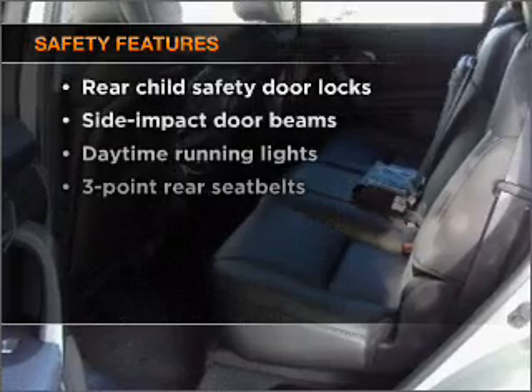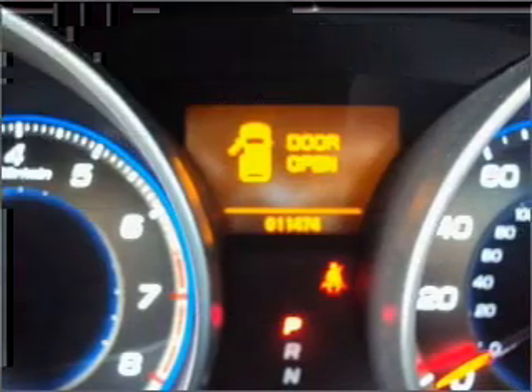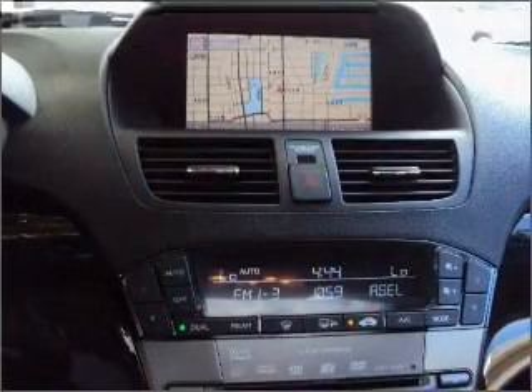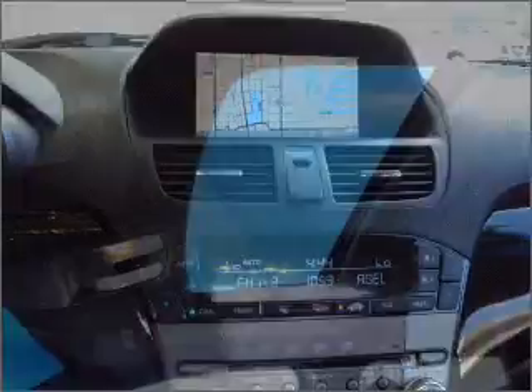If safety is a high priority, rest assured knowing that these top safety components are included: stability control and daytime running lights. Our website offers more information on all of our vehicles. Call us today to start test driving.